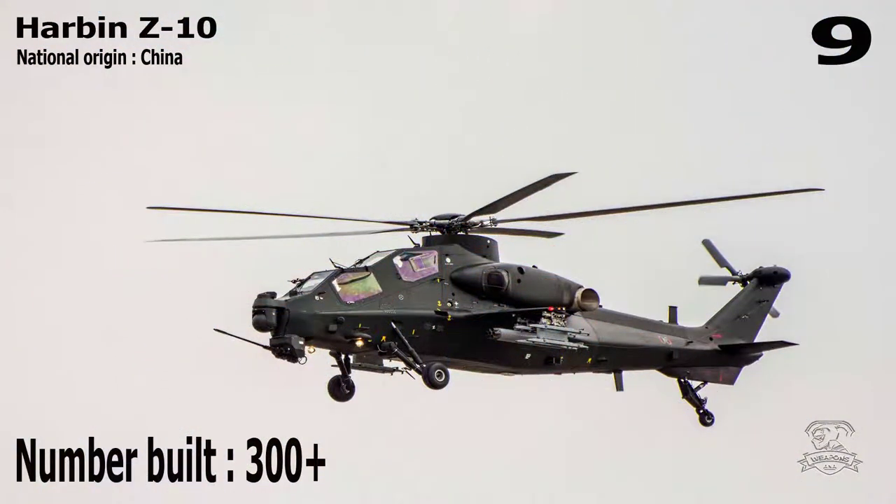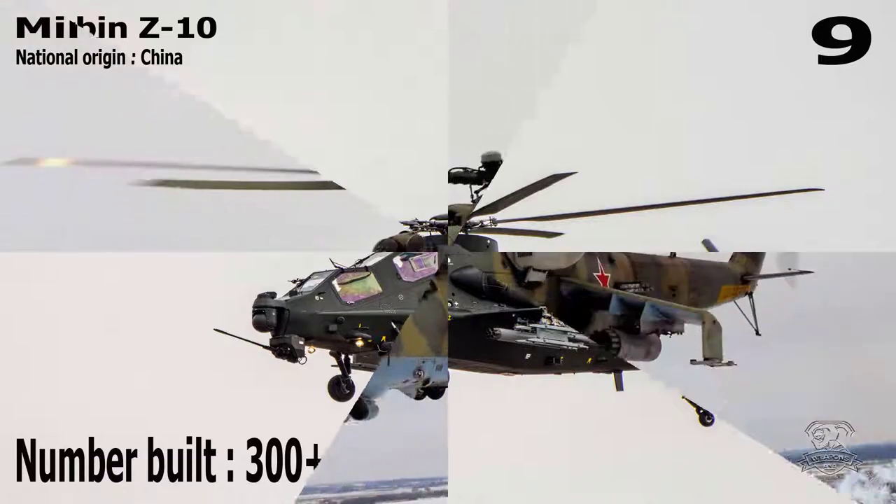Number 9: Harbin Z-10. National Origin: China. Number Built: 300+.